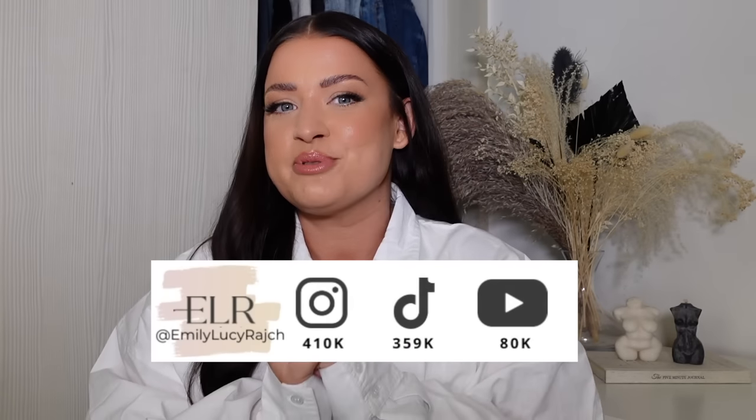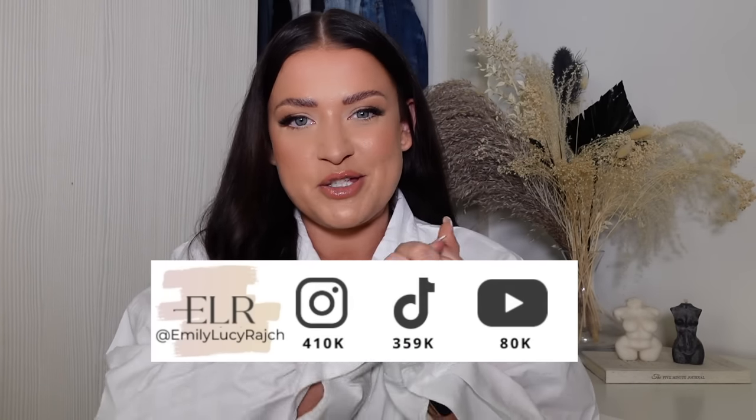Hi guys, welcome back to my channel. It's Emily Lucy Ratch. If you're new here, I've got an Instagram account, a TikTok account and a YouTube channel. Today's video is all about spring/summer trends that are going to be flattering and wearable for mid-sized bodies, or anybody who has a bum and tum and doesn't want to be wearing too many trends.